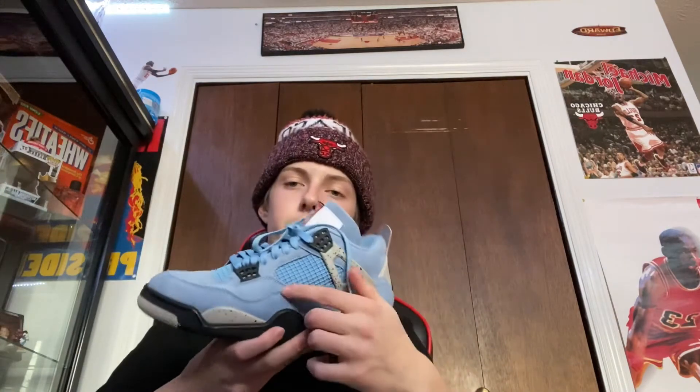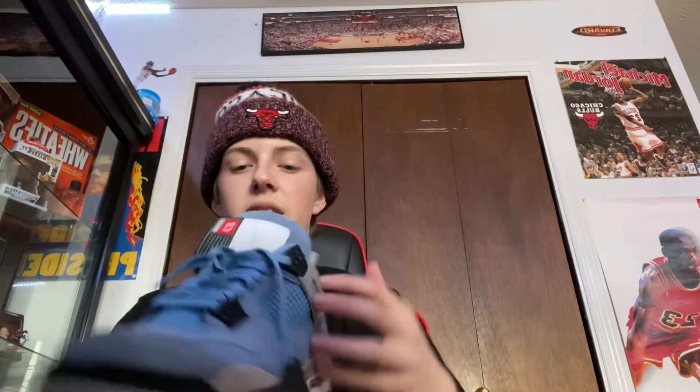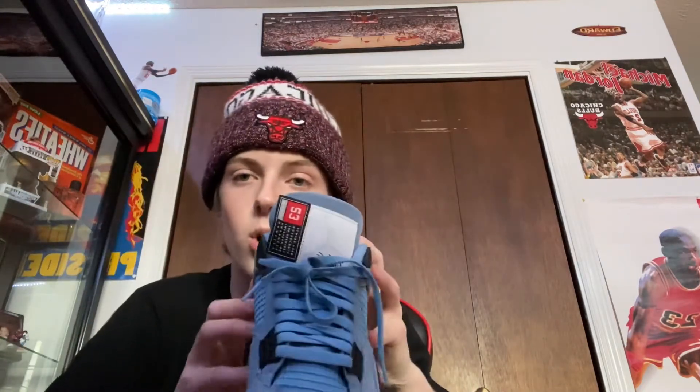They're in pretty good condition. The suede was kind of beat up when I got them, but I fixed them with a suede brush — actually, my friend fixed them. The tongue — I know a lot of people cut this off, but I think it's pretty cool. I just hate when you're walking and it gets stuck on the eyelet. I always tuck it in. That's probably my only complaint about these shoes. I've worn these like three or four times.